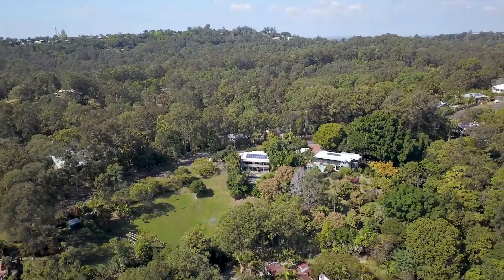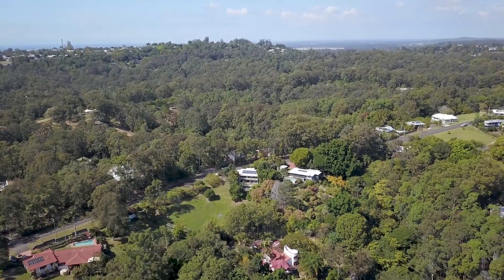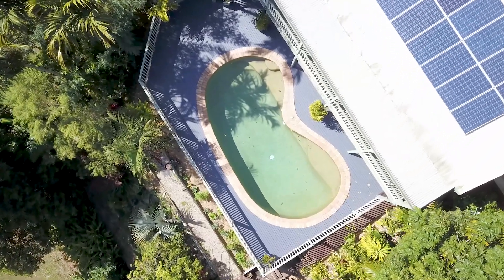Beautifully set on almost half an acre, this charming character cottage makes a striking first impression with its warm timber lodge appeal. Privately positioned amongst the trees, it has everything you need for a relaxing lifestyle. I'm Amber Perry, welcome to 93 Mons School Road in Mons.